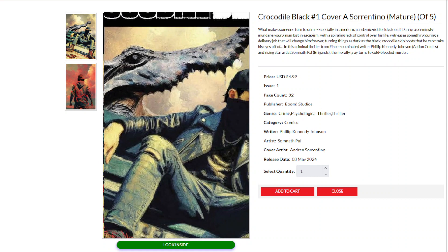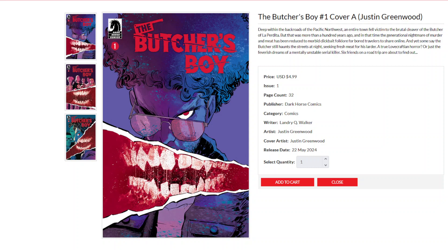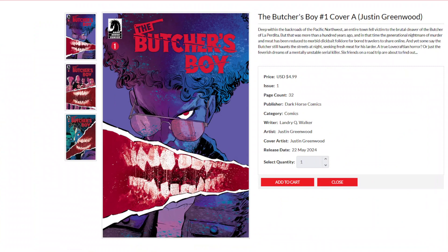Dark Horse Comics debuts a new series from Landry Q. Walker and artist Justin Greenwood called The Butcher's Boy. Deep within the back roads of the Pacific Northwest, an entire town fell victim to the brutal cleaver of the Butcher of La Perdita — but that was more than a hundred years ago, and in that time the generational nightmare of murder and meat has been reduced to morbid clickbait folklore for bored travelers to share online. From Landry Q. Walker and Justin Greenwood, it's The Butcher's Boy.